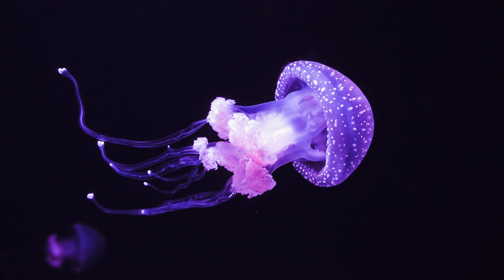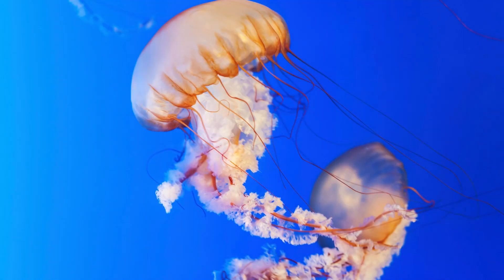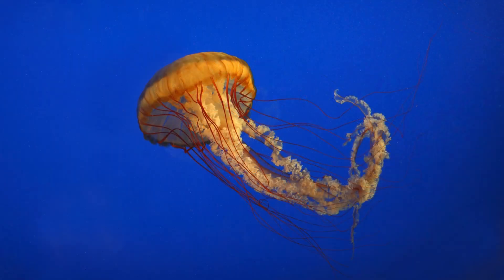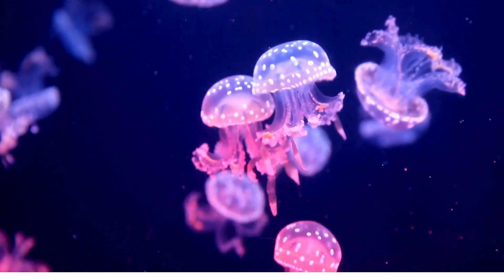Hey there, little ocean explorers. Welcome back to my channel. Today we are diving deep into the fascinating world of jellyfish. Get ready for a jelly-tastic adventure filled with fun facts, vibrant colors, and some amazing underwater surprises.